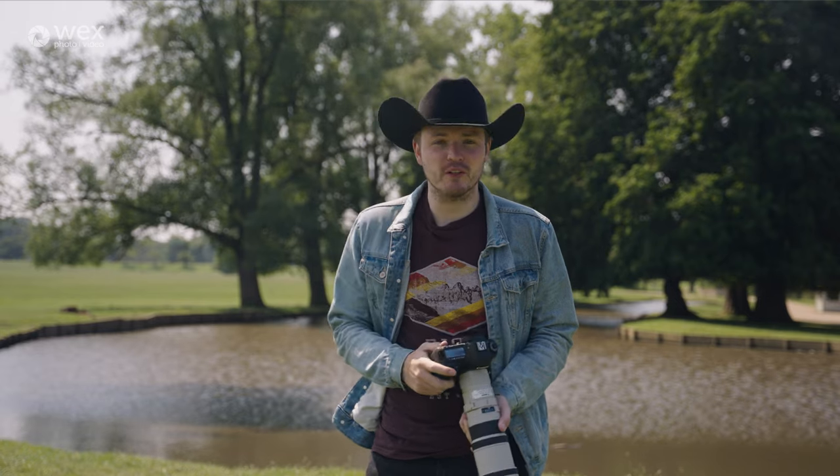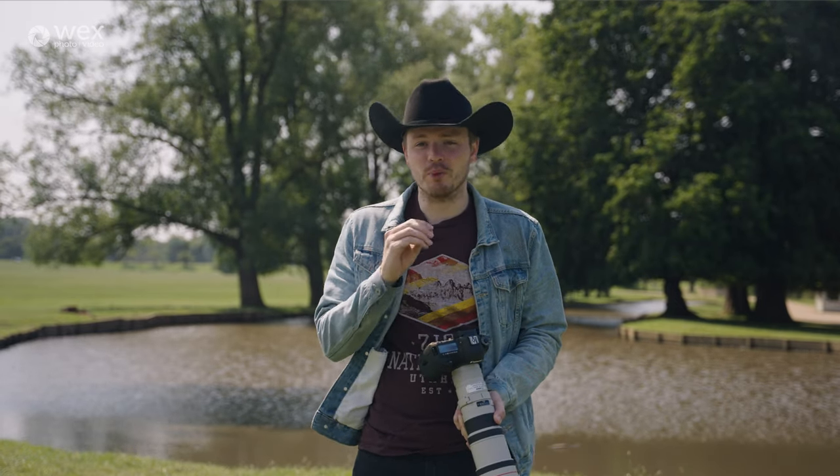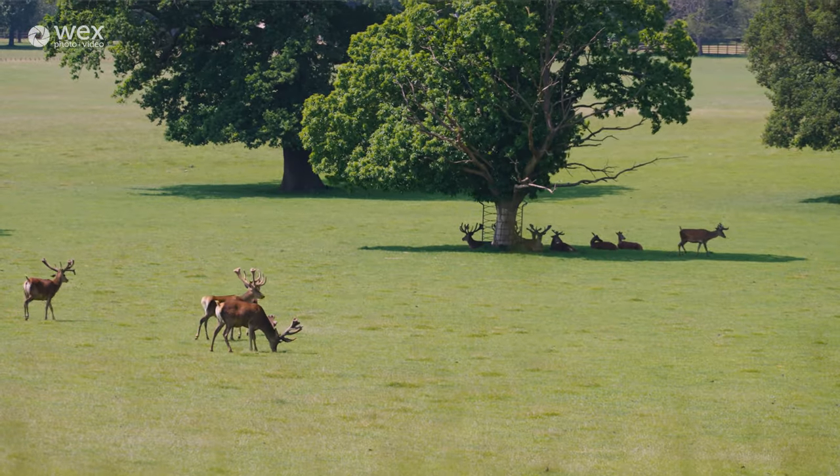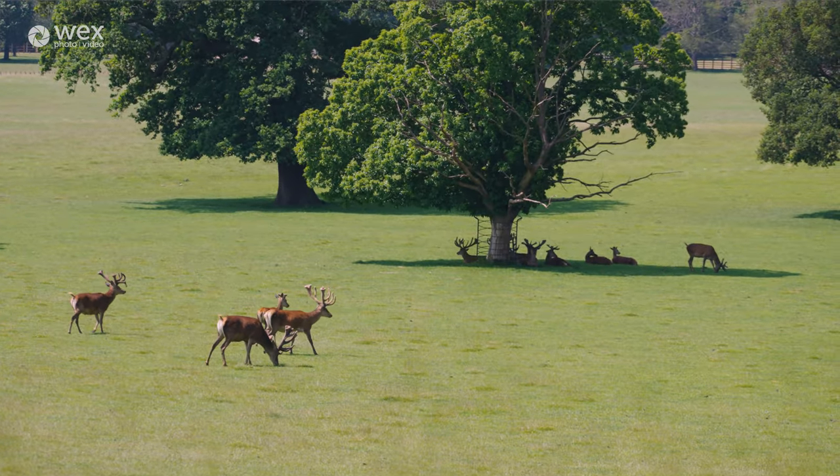Hi guys, it's James from Wex Photo Video and today we are at Woburn Deer Park to look at what camera is right for you: mirrorless versus DSLR.